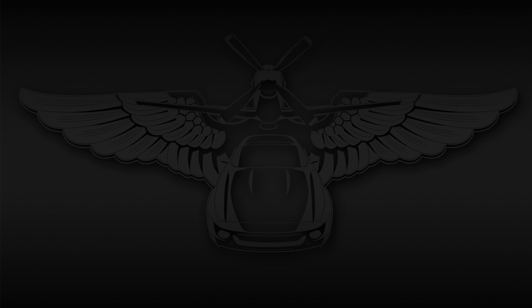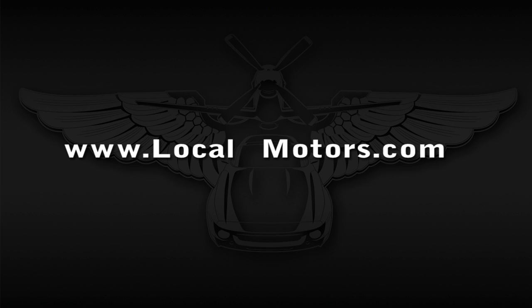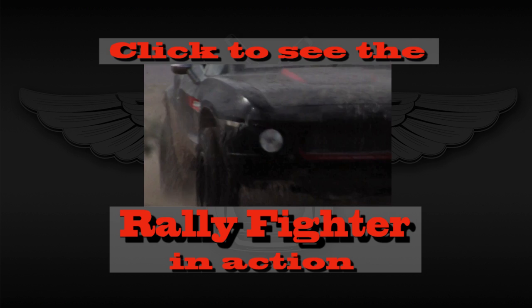To learn more about the Rally Fighter, visit www.localmotors.com — and don't forget the hyphen, dum-dum.